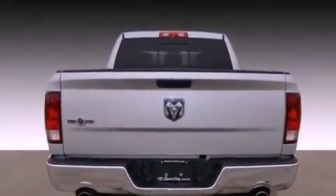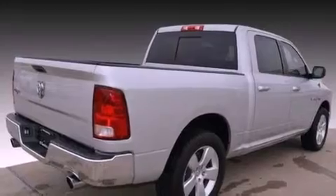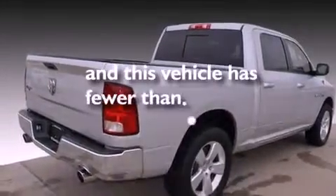Additional features include a stability control system, halogen headlights, a sliding rear window, and this vehicle has fewer than 37,000 miles on the odometer.